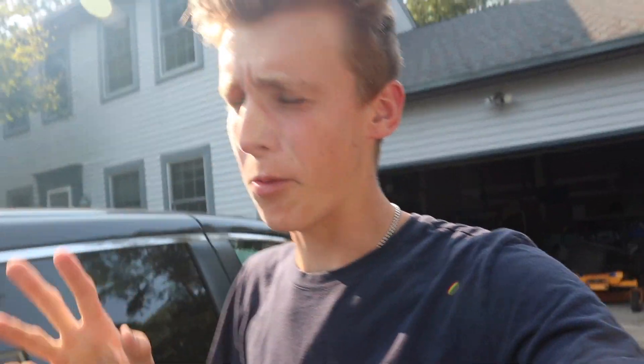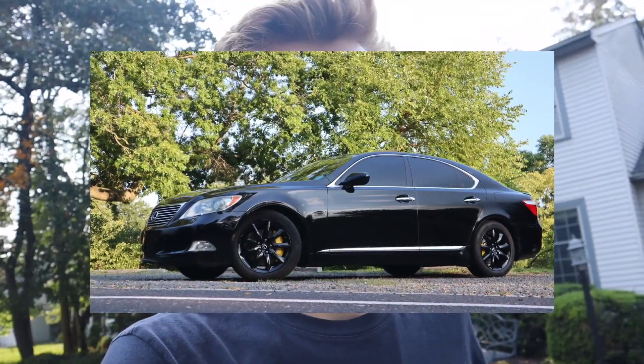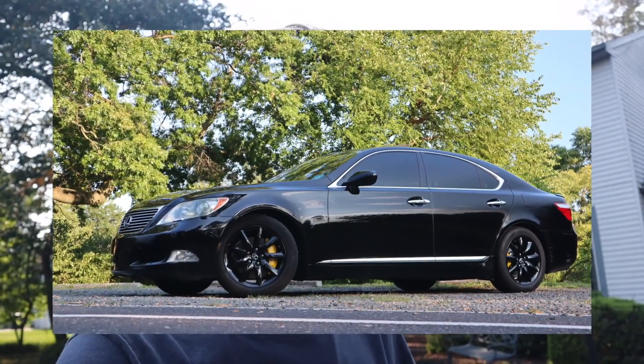What is going on, car people of this world — welcome back to the channel and welcome back to another video here in New Jersey. This video has got to be one of the worst I've ever made, maybe not in quality but just for the circumstances — it really stinks. So I'm sure you guys know of my 2007 Lexus LS460.